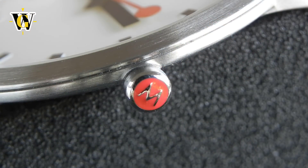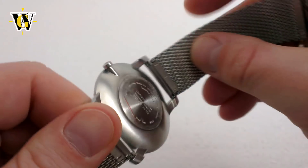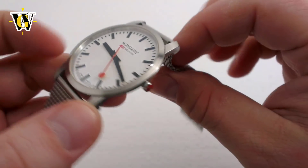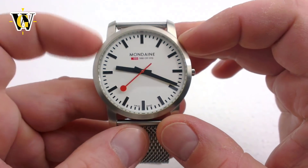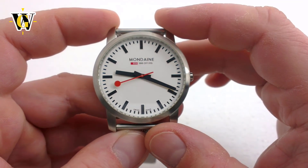Another detail supporting this is the miniscule crown, signed with the red mundane logo — a surprisingly well-thought-out detail that goes great with the round tip of the seconds hand. Despite being so small, thanks to the sloping case back, it's actually very easy to pull out and set the time. The watch has a 41mm diameter but looks much bigger than that, thanks to the large and clean dial design.